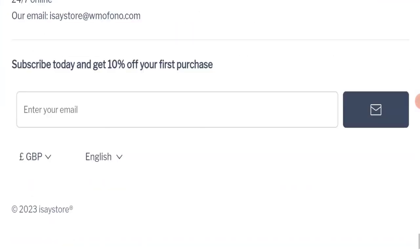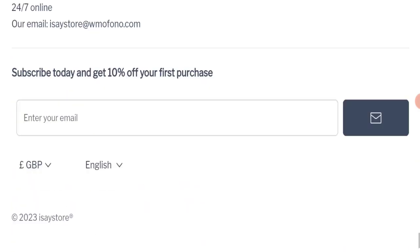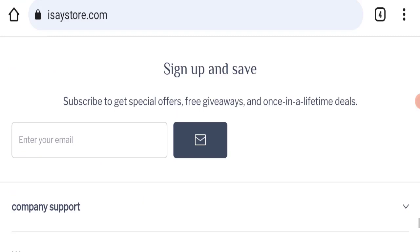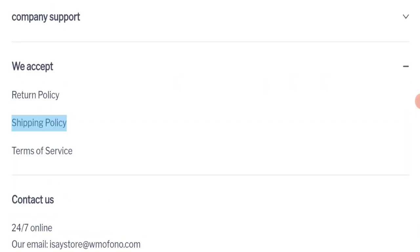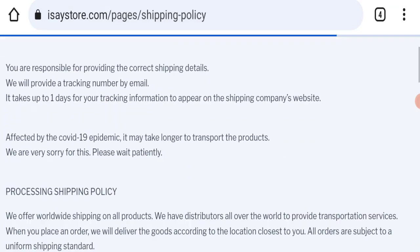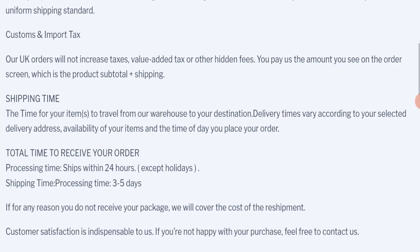Next, we will check the payment modes of this website. Regarding payment modes, no details are mentioned here. Next, we will check the shipping policy. Order processing time takes around 24 hours, and delivery time takes around three to five business days.